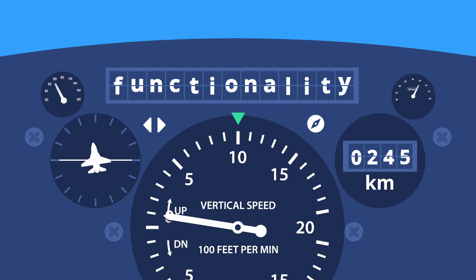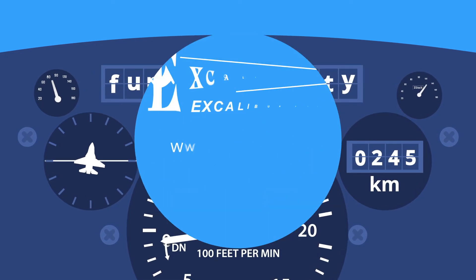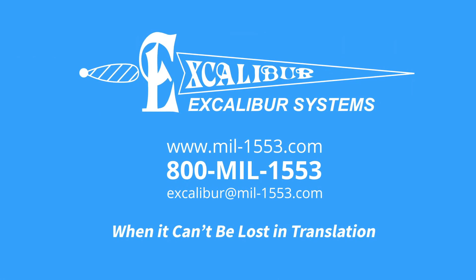Contact Excalibur today to get started. Excalibur Systems — when it can't be lost in translation. Beat the connection.